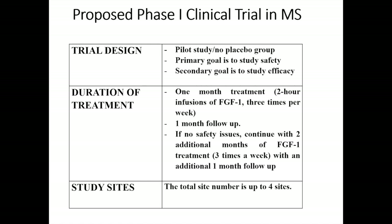Proposed Phase I clinical trial in MS. Trial design: a pilot study with no placebo group. The primary goal is to study safety, and the secondary goal is to study efficacy. Duration of treatment: one month's treatment consisting of two-hour infusions of FGF-1 three times per week, followed by one month's follow-up. If no safety issues arise, continue with two additional months of FGF-1 treatment three times a week, with an additional one month's follow-up.